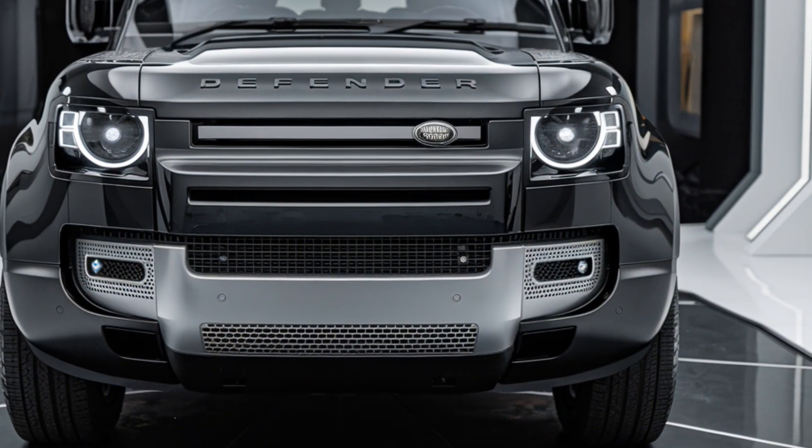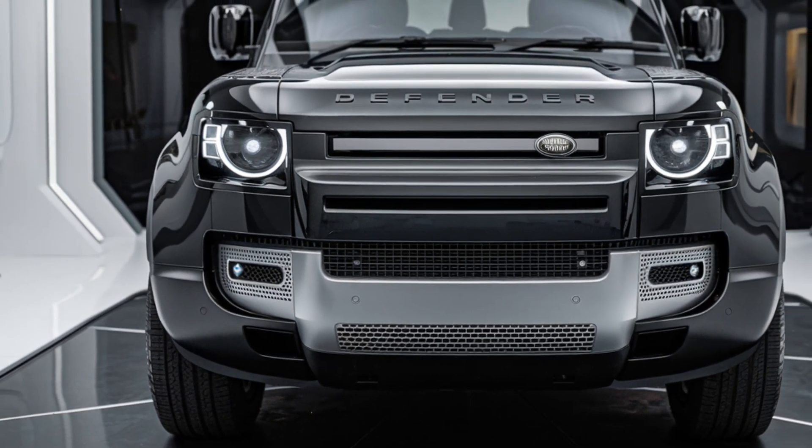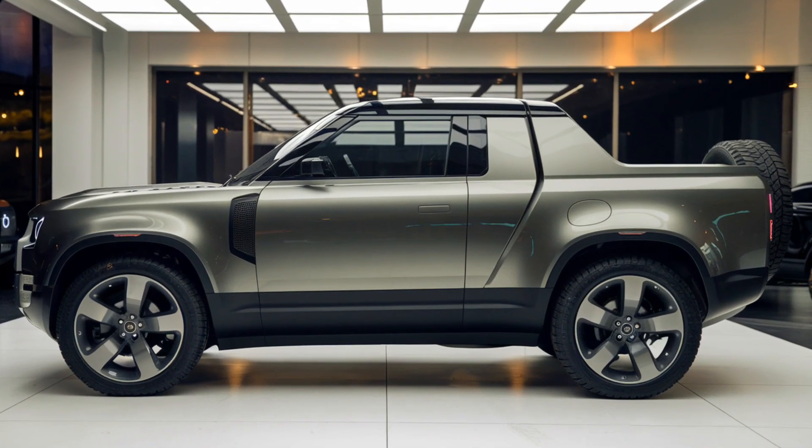Thanks for tuning into Future Cars Updates. What do you think of the 2025 Land Rover Defender pickup? Is it on your wish list? Let us know in the comments below, and don't forget to like, subscribe, and hit that notification bell so you never miss out on our latest videos. See you next time.